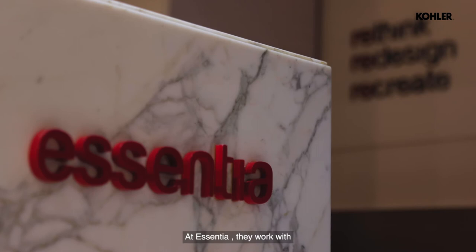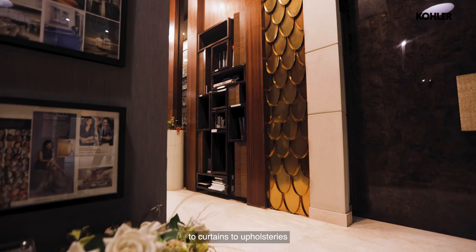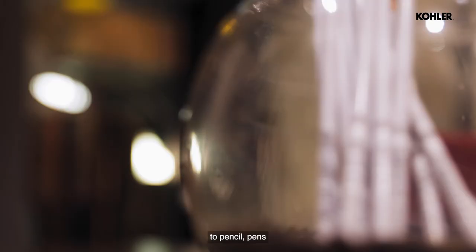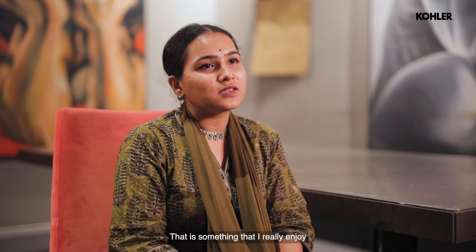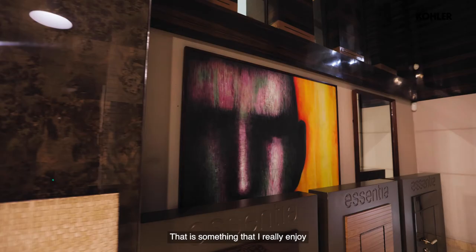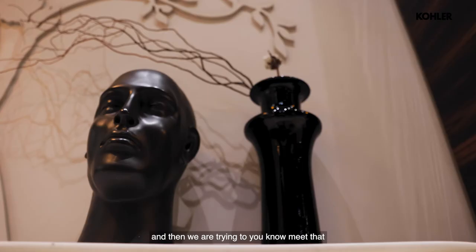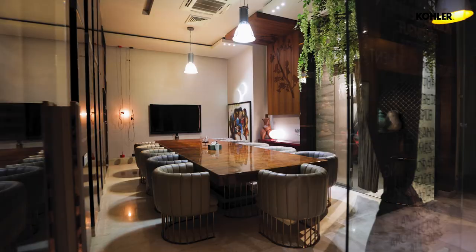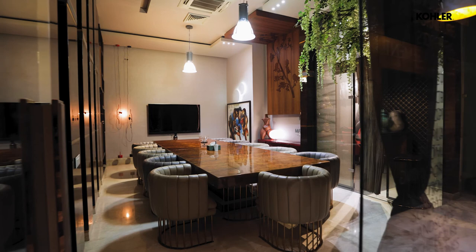Essentia works in the totality of designing. When we hand over a project to you, it's a fully furnished house — from bed to flooring, curtains, upholstery, to pencil, pen, bookshelf, everything. That's something I really enjoy. Most capabilities we've developed are a result of feeling a need and then meeting it. There are very few firms actually giving you design to build and everything in between.